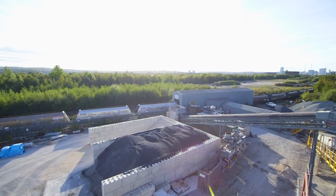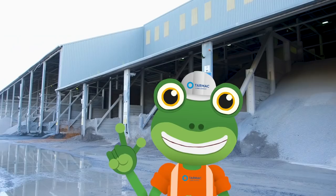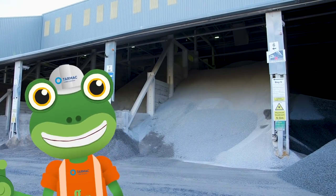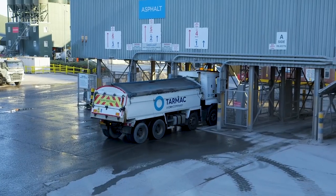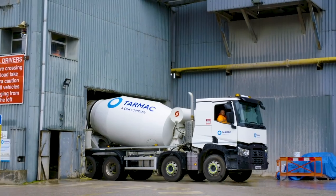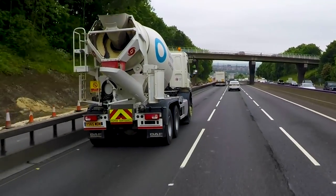There it can be mixed with other ingredients and turned into concrete or asphalt - that's the stuff used to build houses, schools, hospitals and roads! The final step is for big trucks to load up and take the material to building sites, ready for construction!